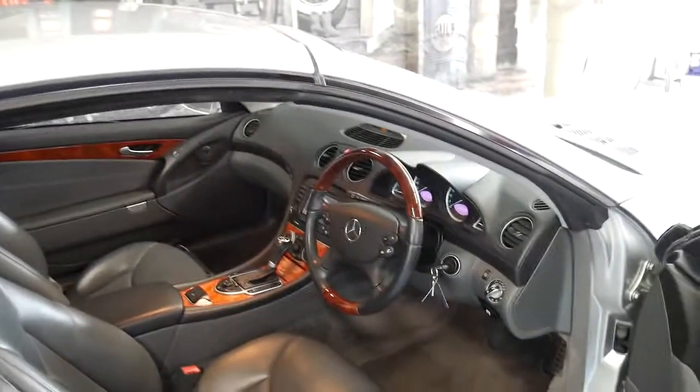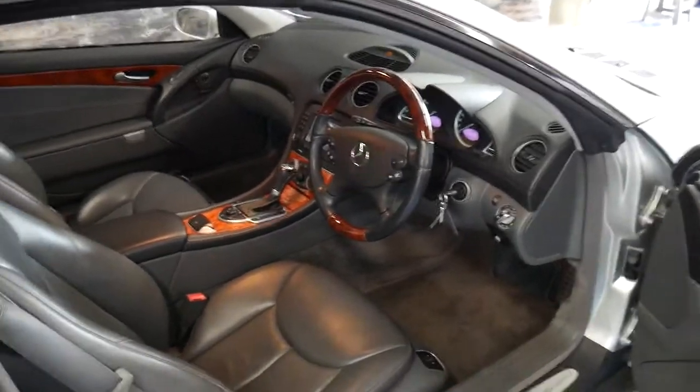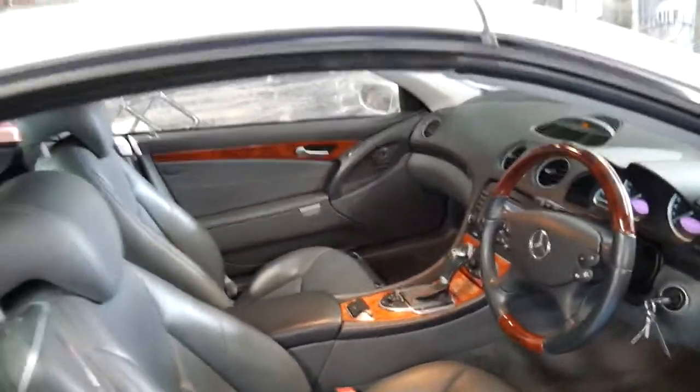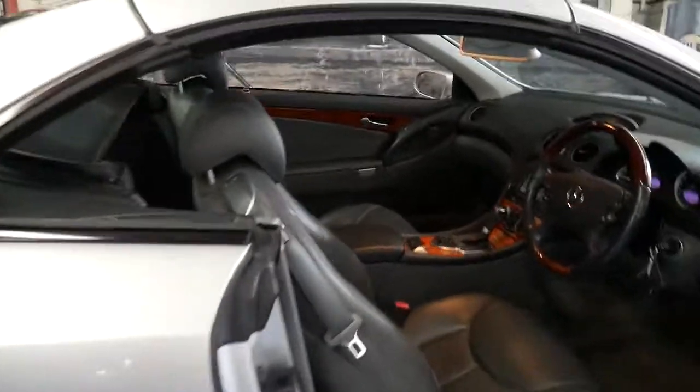When these were new they were actually the fastest hardtop convertible in the world. I'm not saying it gets from zero to a hundred in six seconds — what I mean is the actual electric top folds away and goes up and down quicker than any other.